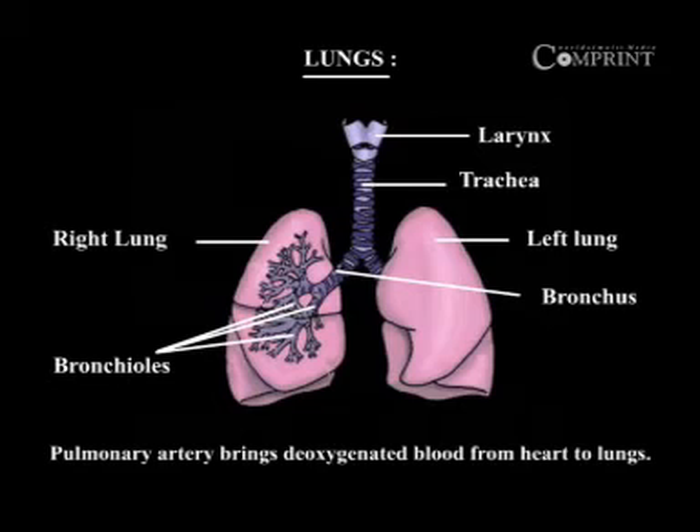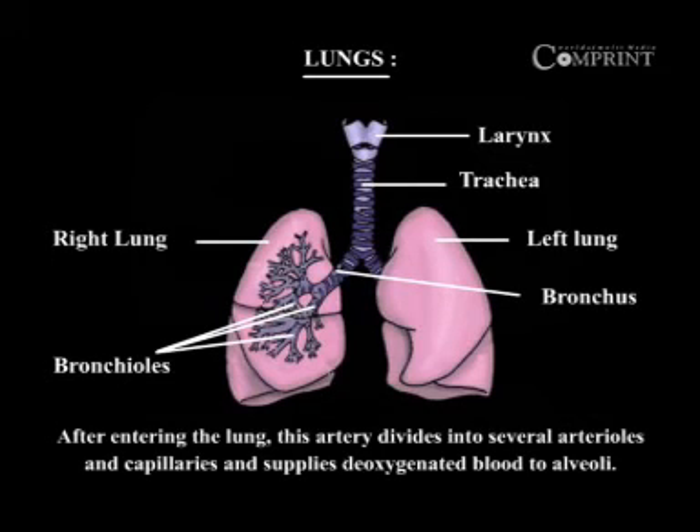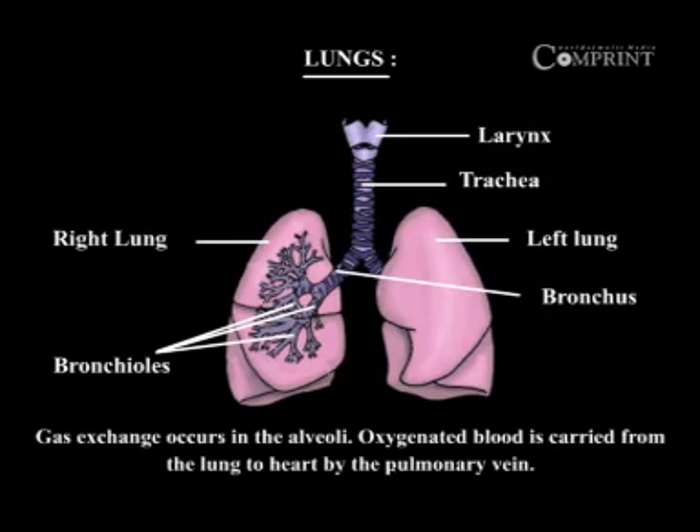Pulmonary artery brings deoxygenated blood from the heart to lungs. After entering the lungs, this artery divides into several arterioles and capillaries and supplies deoxygenated blood to alveoli. Gas exchange occurs in the alveoli. Oxygenated blood is carried from the lungs to the heart.